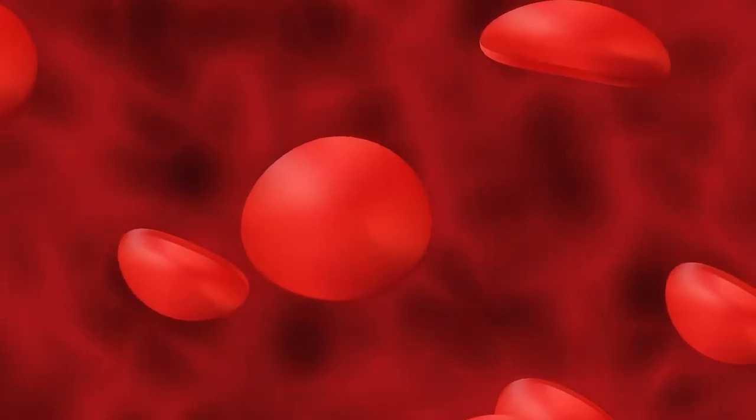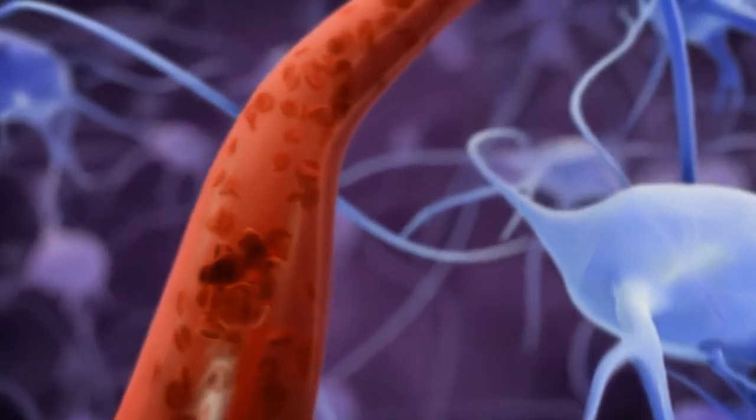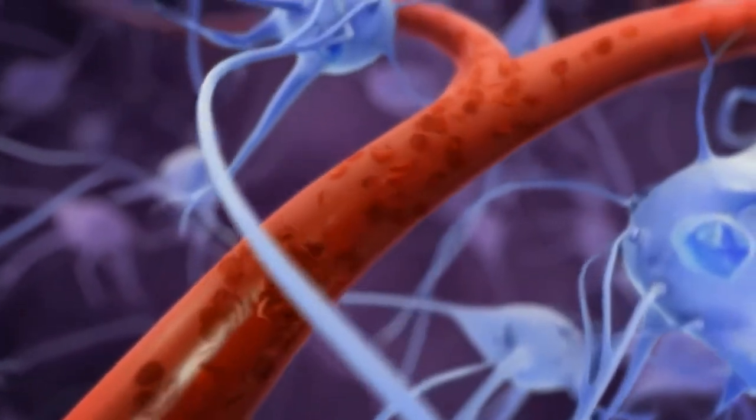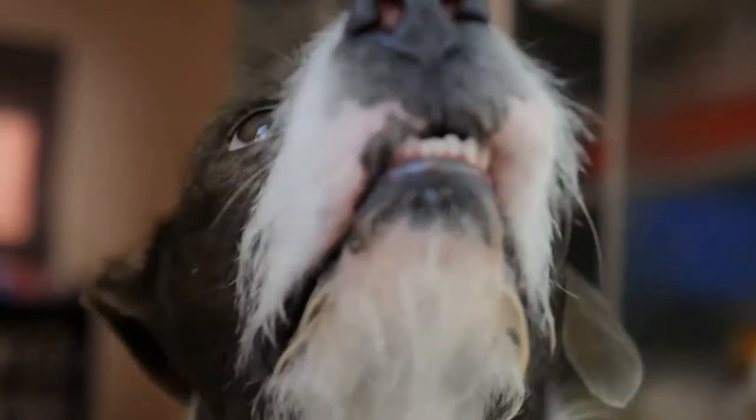This gas gets its deadly nature from its ability to bond with hemoglobin present in red blood cells, which diminishes the oxygen-carrying capability of blood. This, in turn, causes the lack of oxygen in essential organs such as kidneys, liver, and even the brain. All this can lead to organ failure and even death.